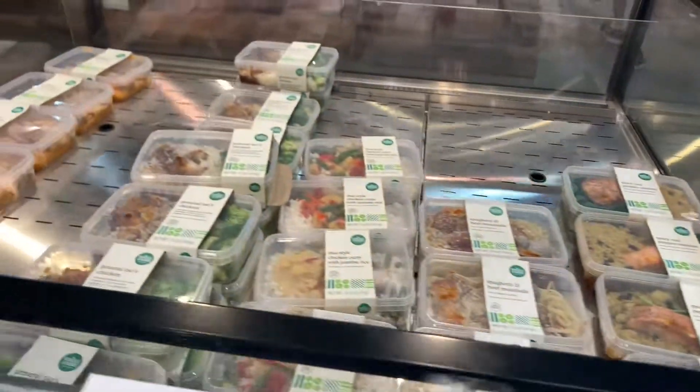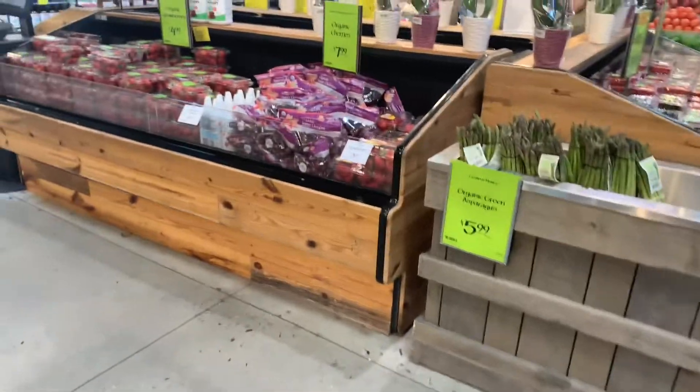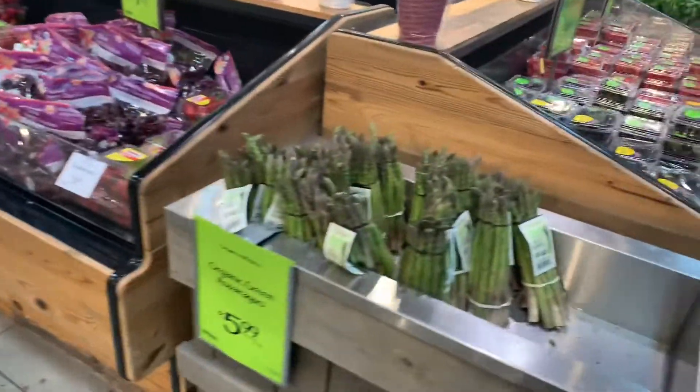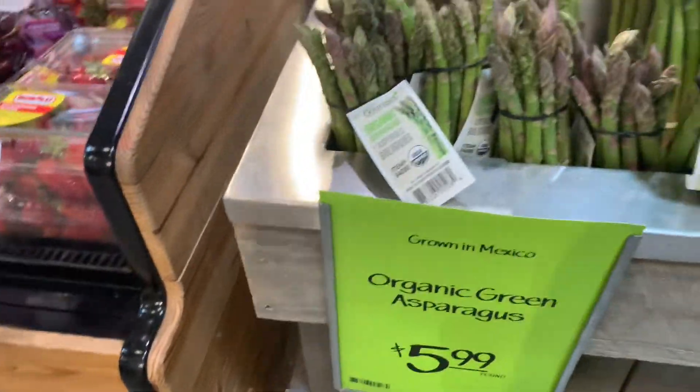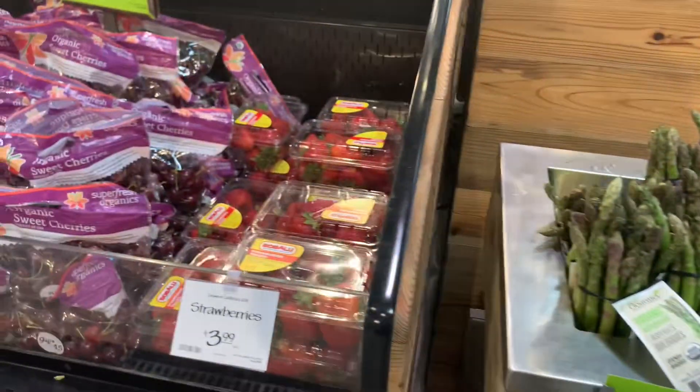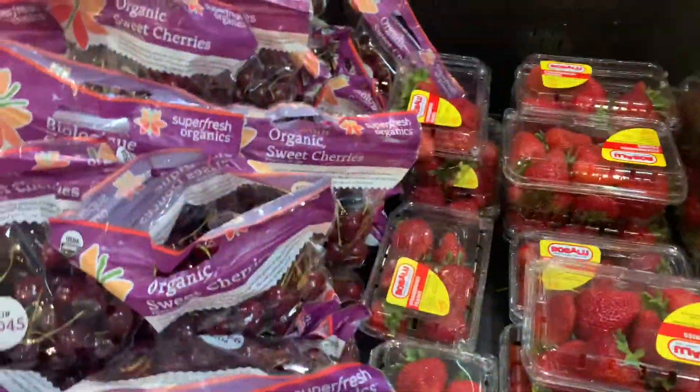We can go on the boardwalk down here in Destin and get some really fresh fish. They have fishermen that come and clean and gut the fish right there for the catch of the day. This asparagus looks really good. Oh yeah, these strawberries — definitely going to get some of these.